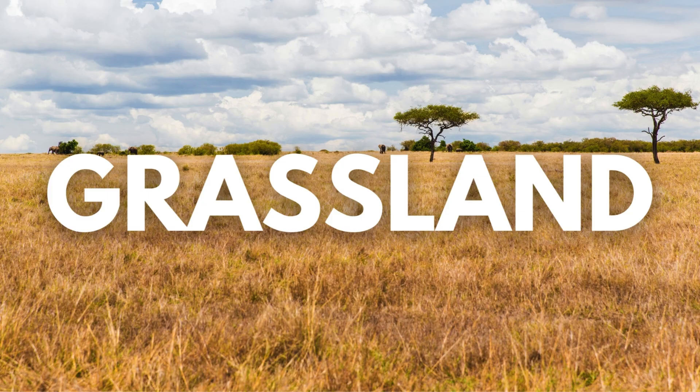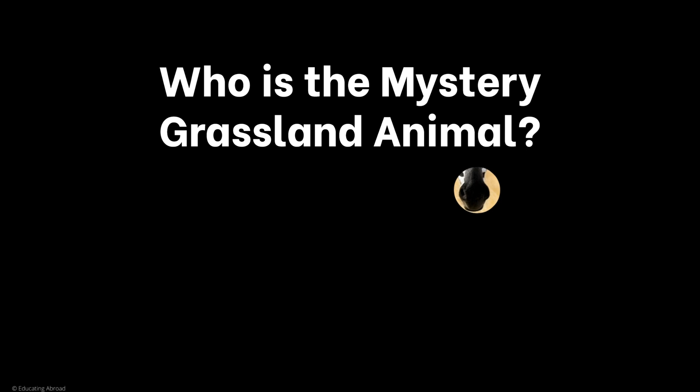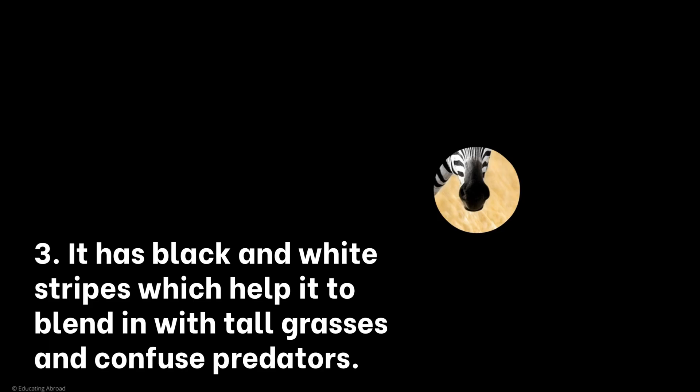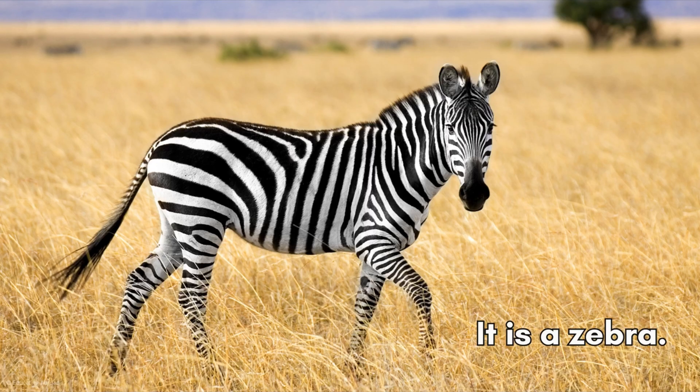Now we're going to the flat, grassy grasslands of the world. This horse-like animal is found in African grasslands. It grazes on grasses and lives in groups. It has black and white stripes, which help it to blend in with the tall grasses and confuse predators. It is a zebra.